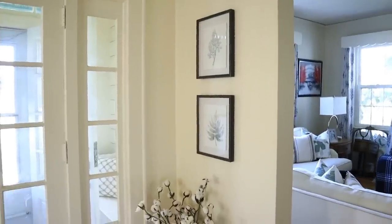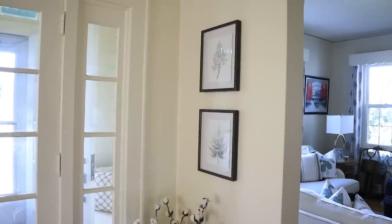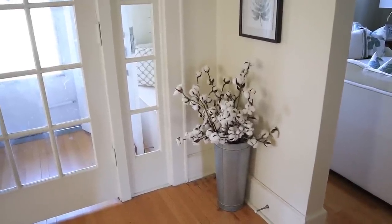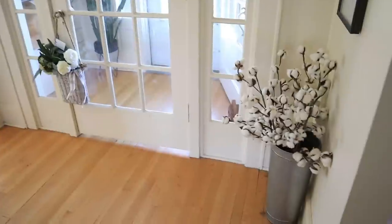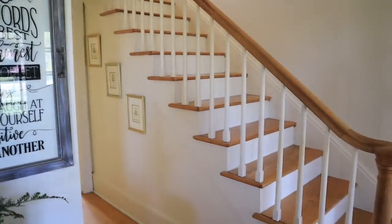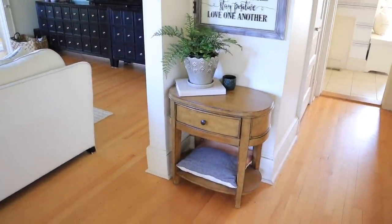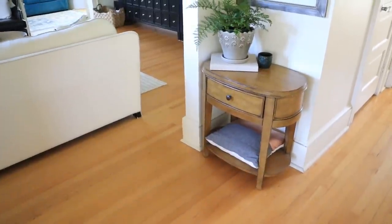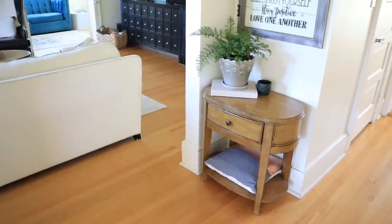I also just recently added these two frames — I did a video about some quarantine decorating projects and these are one of the things I added. I popped a galvanized bucket full of cotton stems underneath. It's nicely slimline so the door can open fully without running into anything. Our dining room is over there — I'll take you over in a minute. That hallway leads to the back of the house.